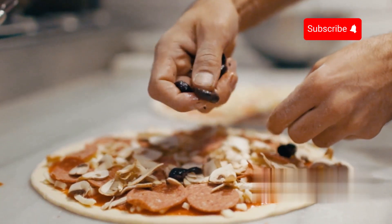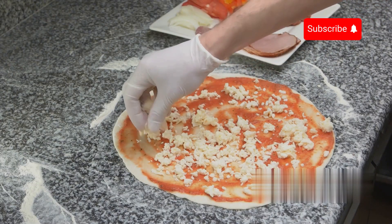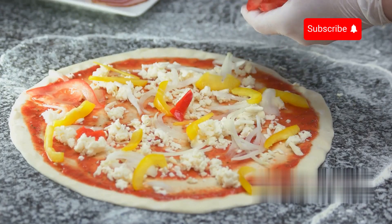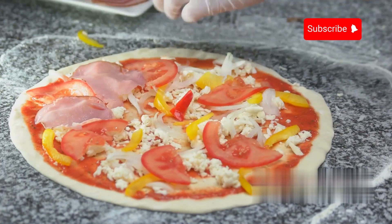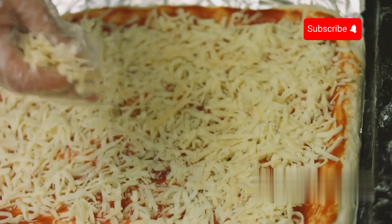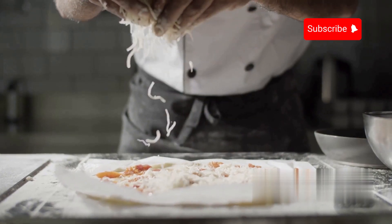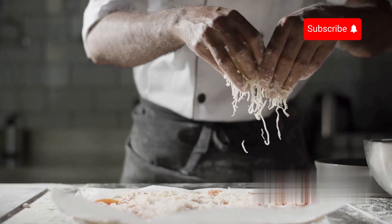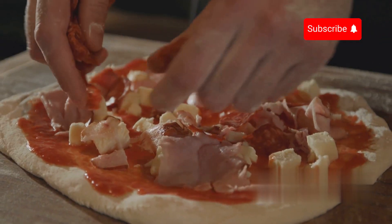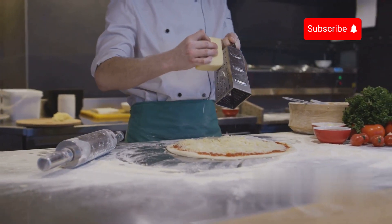Next in line are the mixed toppings, ranging from savoury meats to fresh vegetables. Machines equipped with rotating arms delicately dispense these toppings onto the sauced bases. Each ingredient is measured and distributed with precision to maintain consistency across the production line, ensuring that every pizza receives the perfect balance of toppings. Finally comes the shredded cheese topping, a hallmark of traditional pizza. Specially designed machines evenly sprinkle a generous layer of shredded cheese atop the assembled pizzas, ensuring that every bite is filled with gooey, melty goodness. These machines are calibrated to dispense the precise amount of cheese needed, guaranteeing uniform coverage and optimal flavour.